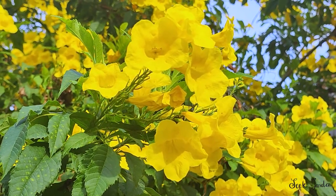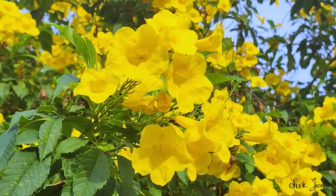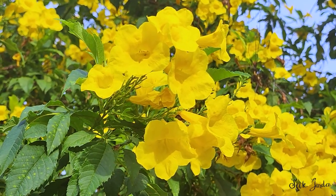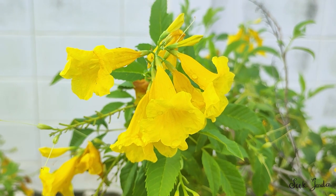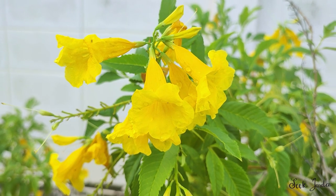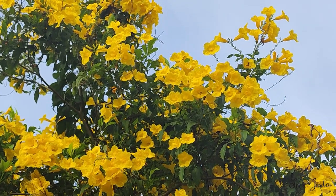Tecoma stans, commonly known as yellow trumpet bush or yellow bells, is a radiant addition to any garden or landscape. Native to the southwestern United States, Mexico, and parts of South America, this versatile and eye-catching plant is cherished for its vibrant yellow, trumpet-shaped flowers.